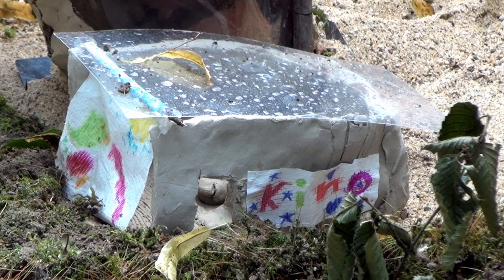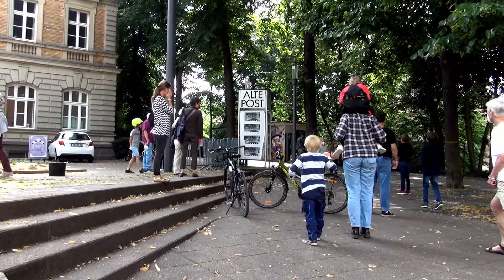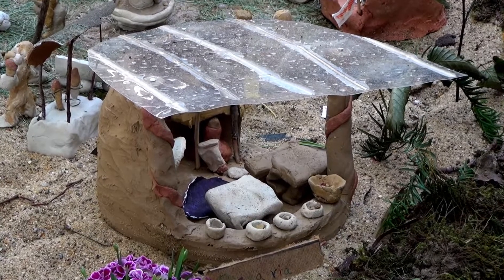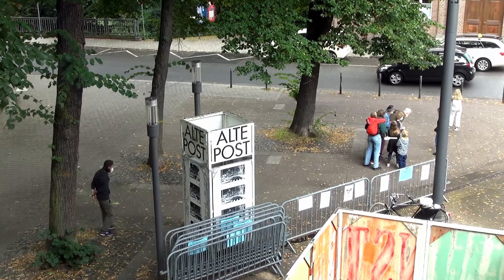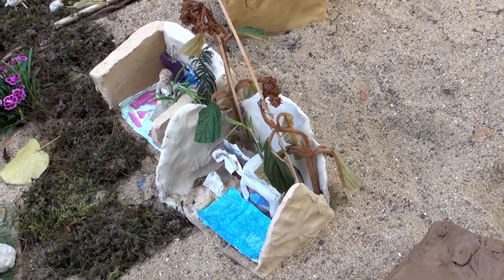Das Kino mit dem bunten Kinoschild, da kann man sich kostenlos Filme angucken. Das ist ein Rathaus mit zwei Säulen und Löwen und einer Uhr. Diese Pizzeria macht Pizza, die sehr billig ist — man kann sich Pizza für einen Euro kaufen. Das ist ein Klamottenladen, wo man sich Klamotten kaufen kann.